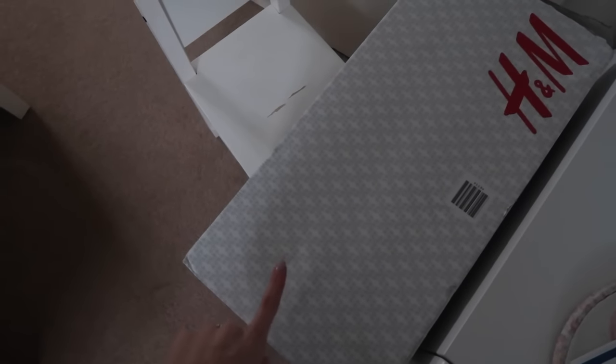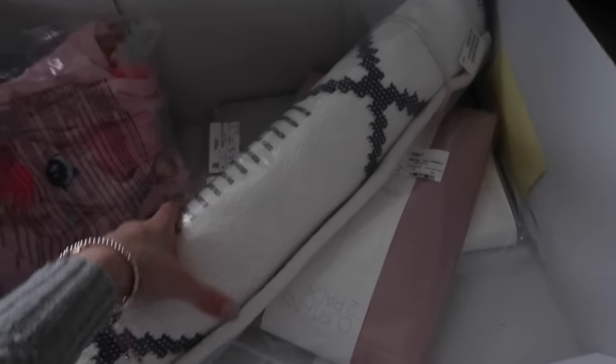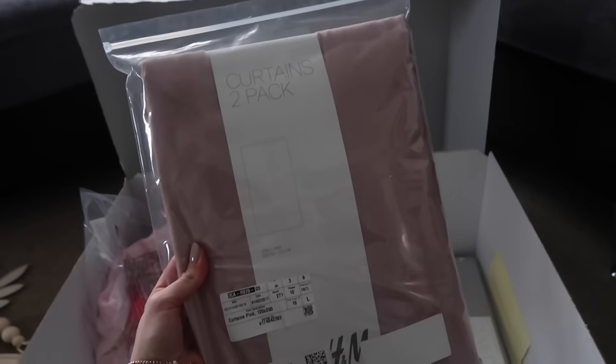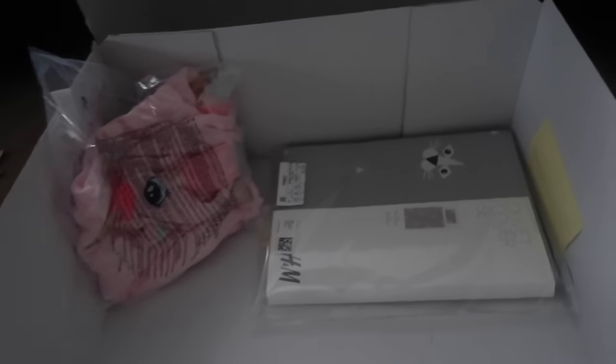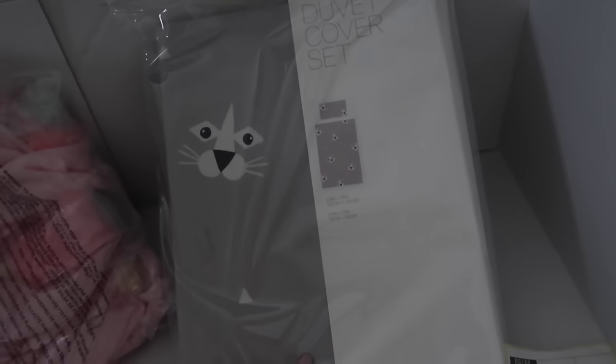Oh I forgot about this package — I'll take this downstairs to show you. So this is a big H&M box. Amazing, I was just buying a couple of bits — shock horror, I love this room. The first thing is these curtains, which are a dusky pink colour. They're kind of see-through-ish because she's actually already got a blind in her room — these are just for decoration. I really like the colour; I wasn't sure of it online, but yeah, it's nice. And then I got a set of single bedding with this little cute print on it. I think it was only about £17.99, which I thought was pretty good, and the curtains were only £13.99.